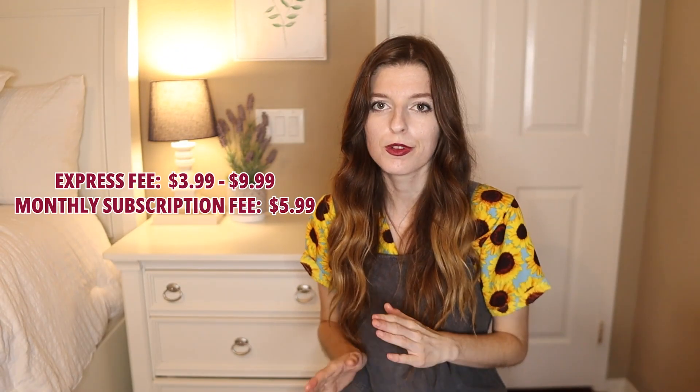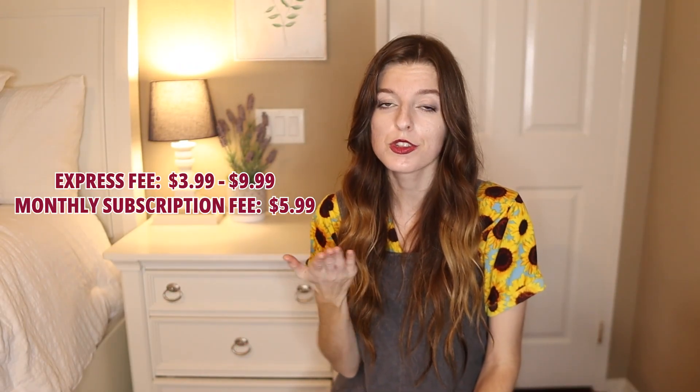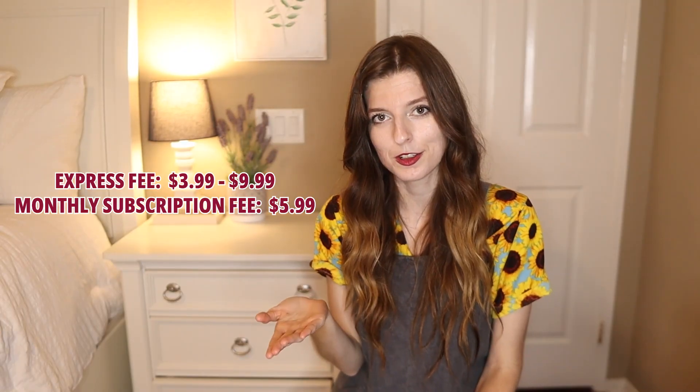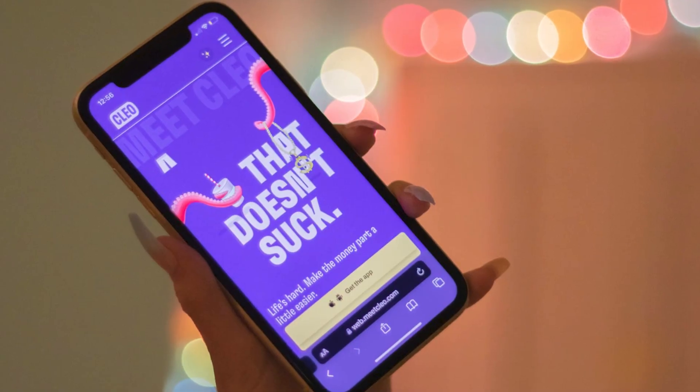If you want the money right away, Cleo charges an express fee ranging from $3.99 to $9.99 depending on how much you take out. You also have to subscribe to Cleo, which is $5.99 a month for the standard plan. Now here's a hack I didn't know about — I paid the $5.99, but you can actually waive that fee.